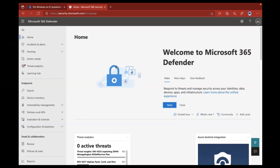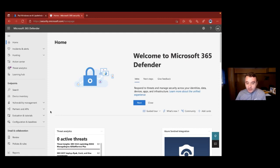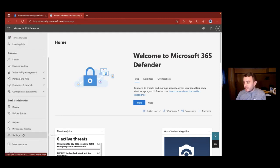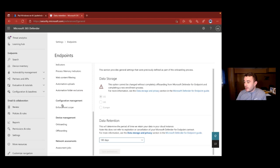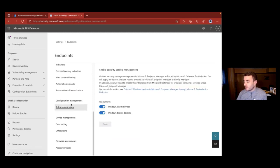Let's talk first about the security management scenario and then endpoint security as a whole. Here is the security.microsoft.com portal — the M365D portal. If you're looking to light up our security management feature, which is currently rolling out via a gradual rollout to ensure quality and customer experience, you come to Settings, go to Endpoints, and on the left-hand side you'll notice a new toggle set for Configuration Management.